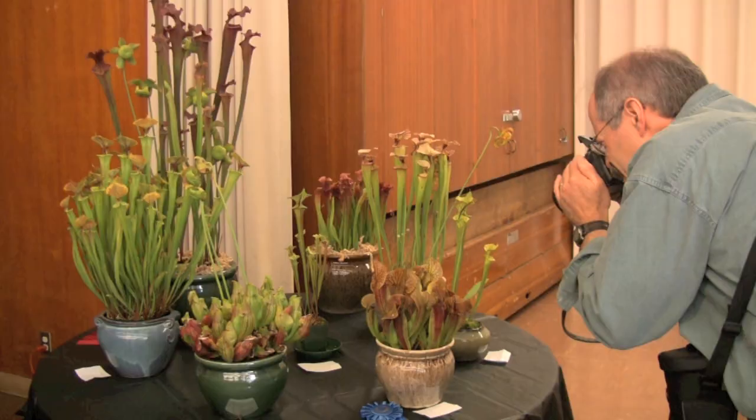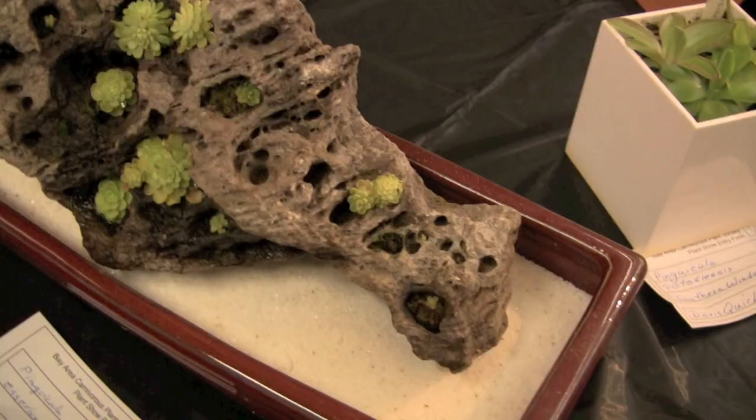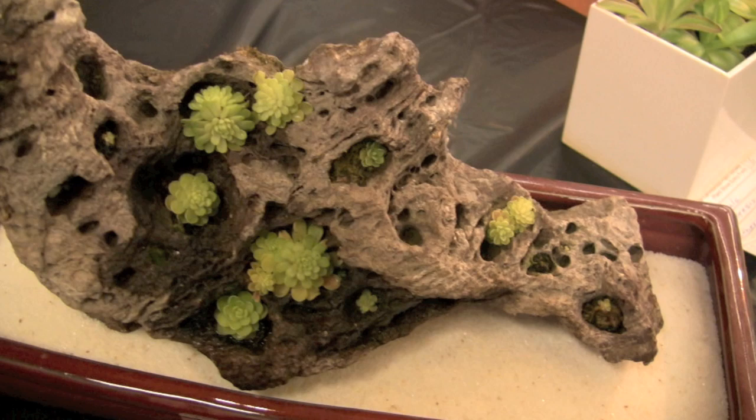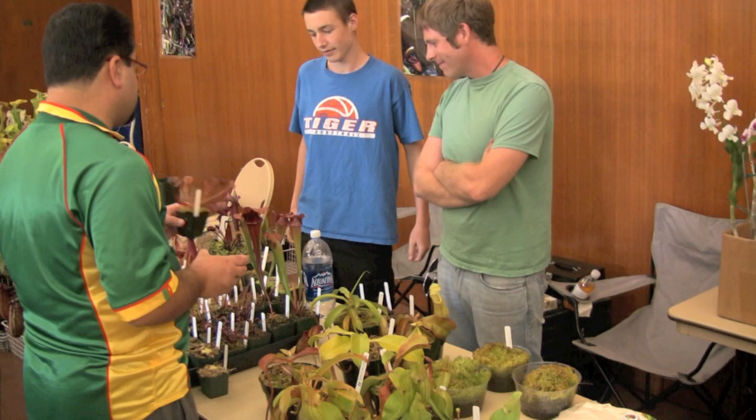One of the other great things about this show is you get so many amazing experts in the field of carnivorous plants here — from photography to growing. People are doing amazing art projects with our plants here and you get to talk and bounce ideas off of each other. If you've got a problem with a plant that isn't growing as well as it should be, this is a great place to ask those questions.